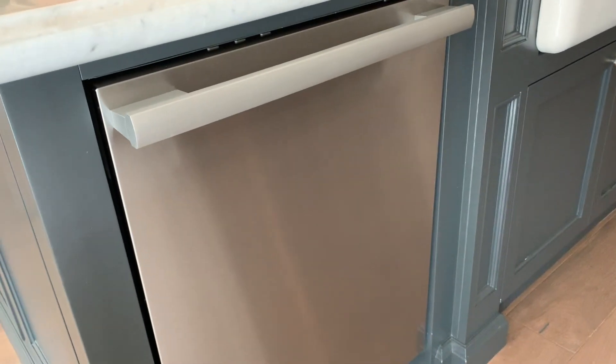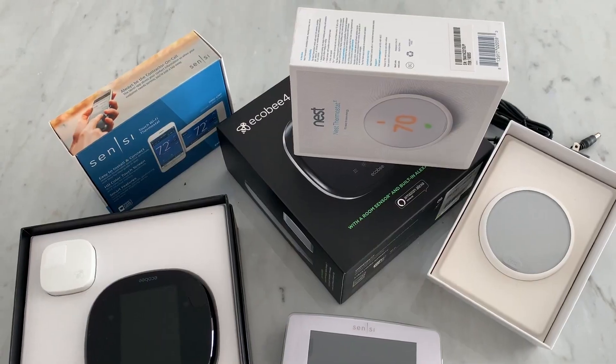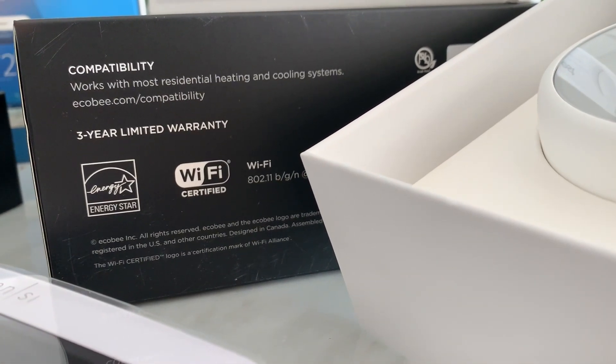You may have seen the ENERGY STAR label on things like dishwashers and refrigerators, but did you also know that they certify smart thermostats? Ones that have the ENERGY STAR label are independently certified to save energy, plus they have all the other benefits of being high-tech.